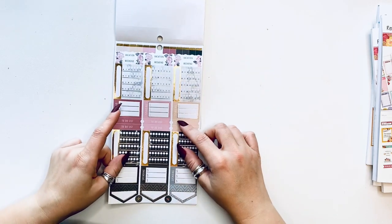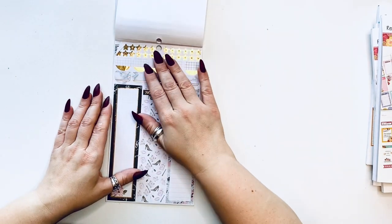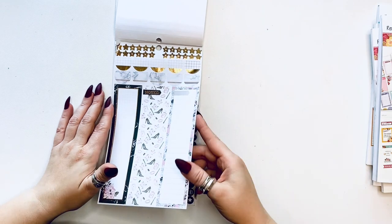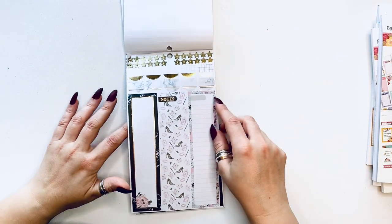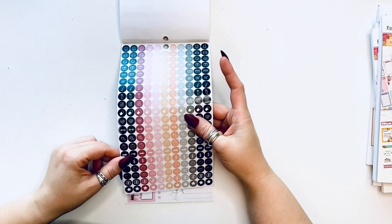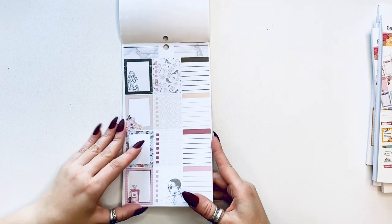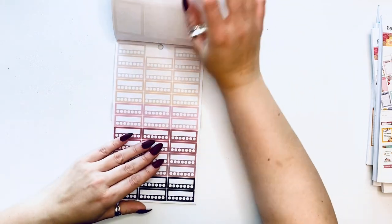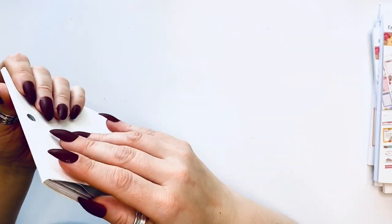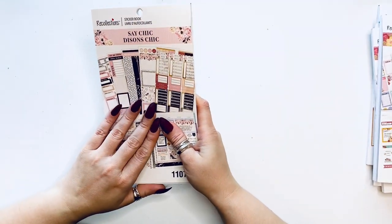These are almost like a horizontal washi — pretty great instead of vertical. Then we have all these circles with different things and a lot of them are functional. Page flags, headers, checklists, journaling boxes with some page flags and boxes, and lots of habit trackers — these are monthly habit trackers where you put the habit and have five weeks. Very neutral overall. If you're a functional planner this would be great.